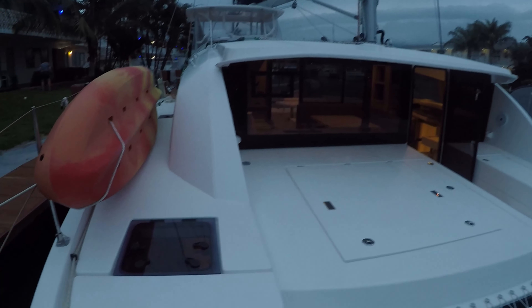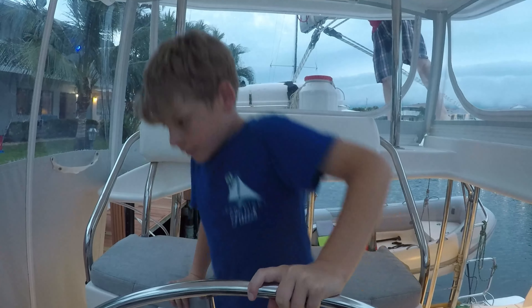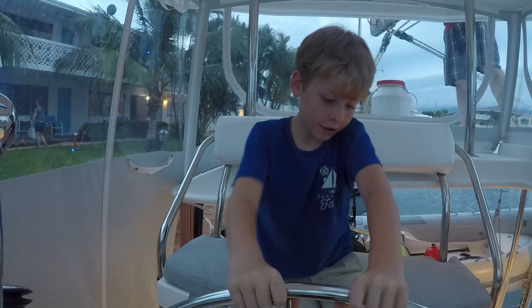I like it. Let's go look inside. I like this one.